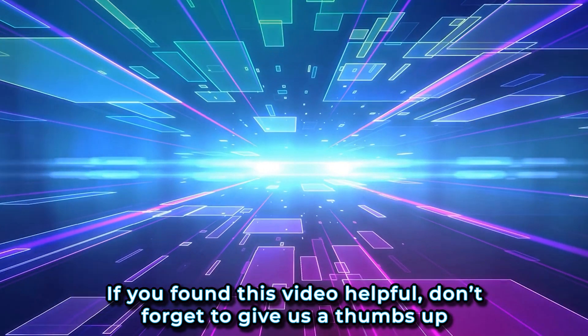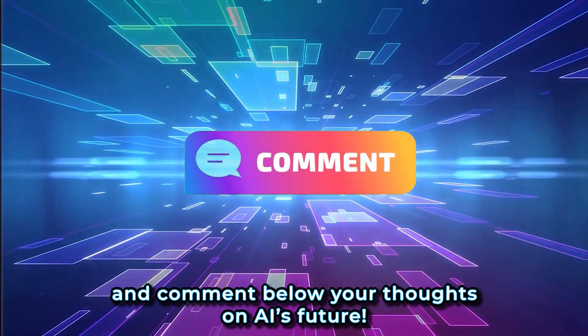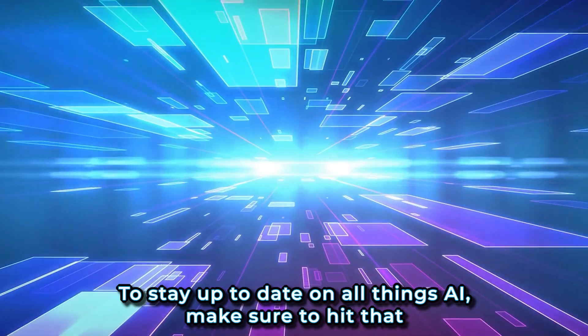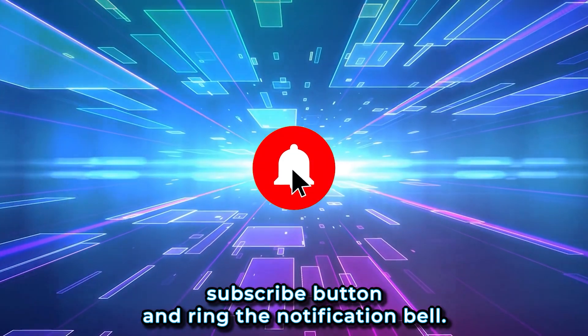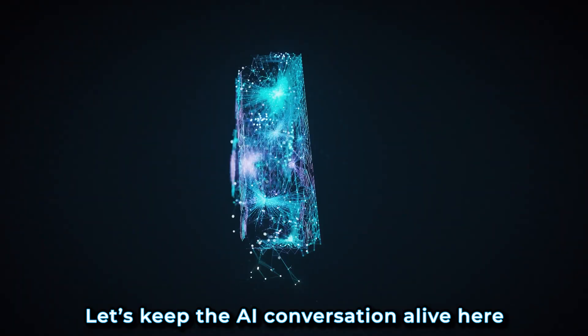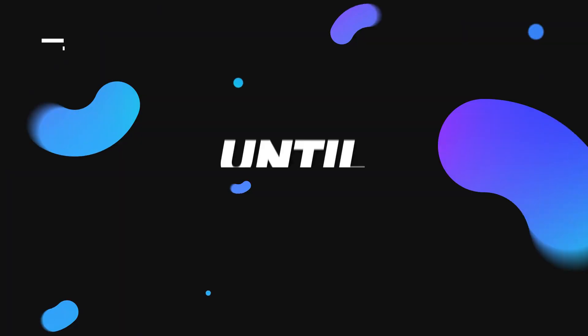If you found this video helpful, don't forget to give us a thumbs up and comment below your thoughts on AI's future. To stay up to date on all things AI, make sure to hit that subscribe button and ring the notification bell. Let's keep the AI conversation alive here on AI Renaissance. Until next time.